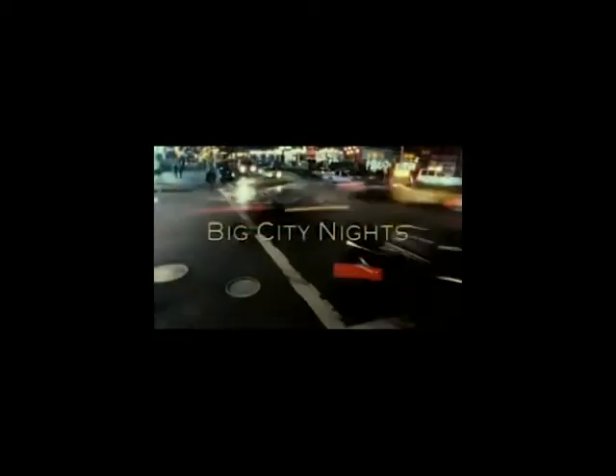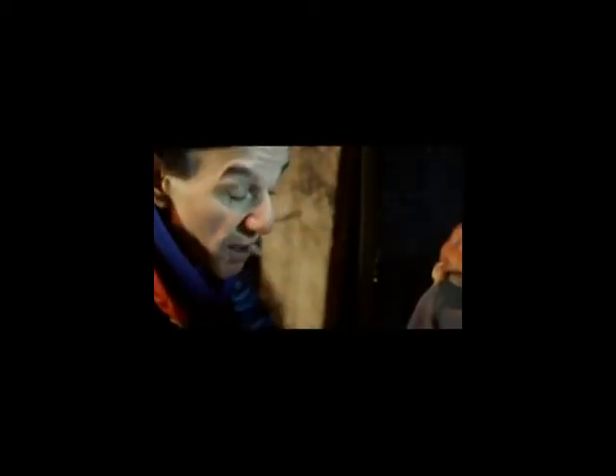Our next technique is surrealism. On screen now is Da Funk by Daft Punk. The video features a human-sized dog who can talk and lives within the real world, but the public seem to act like it's the norm. A surrealist video bears no similarities to the lyrics being sung or the song itself, and it's really weird — showing a dog paired with a tune-like song.